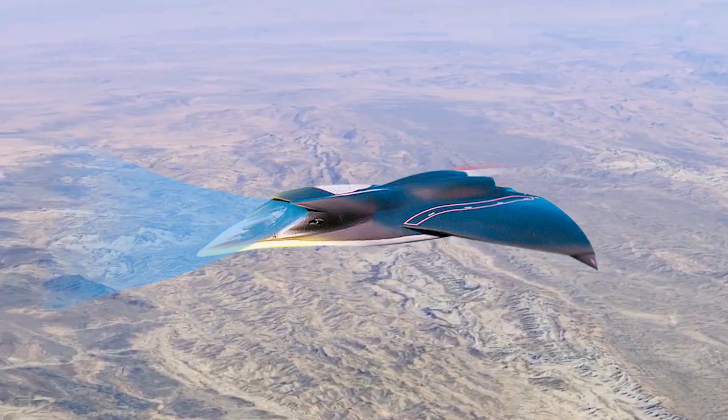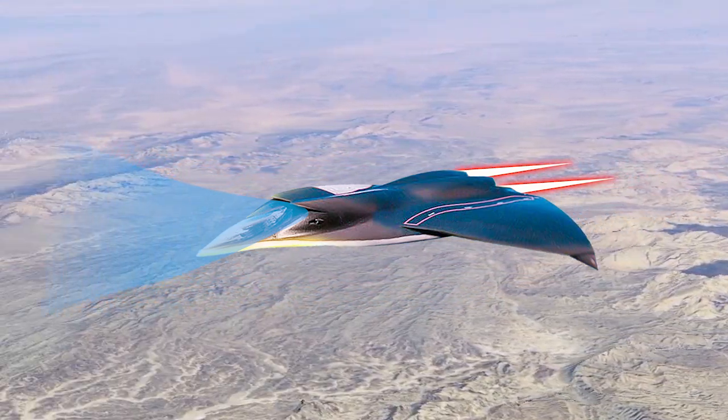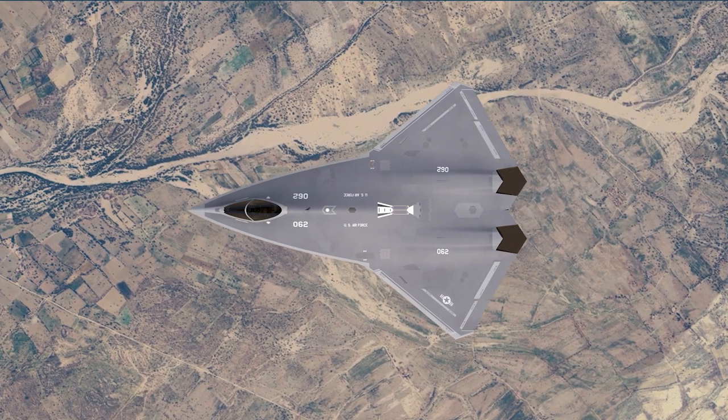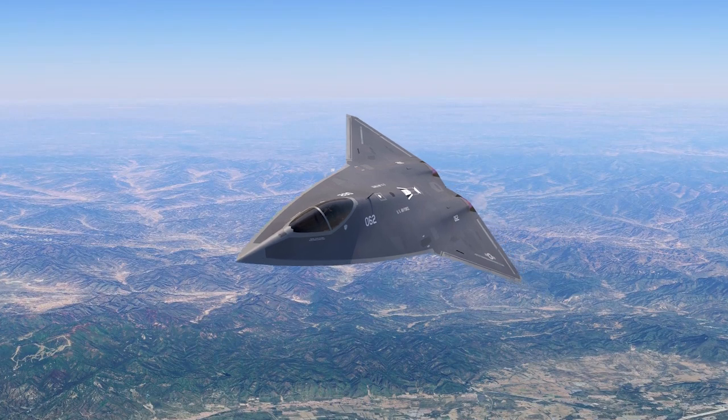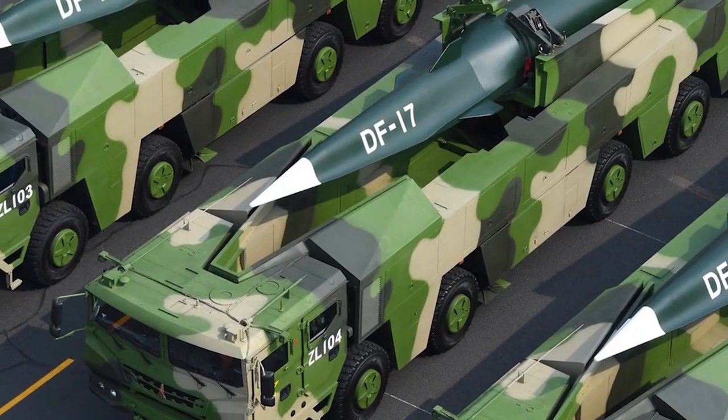We'll explore the potential features of China's 6th generation aircraft based on their appearance and discuss whether China could surpass the US in developing 6th generation aircraft, similar to how it has led in the hypersonic arms race.